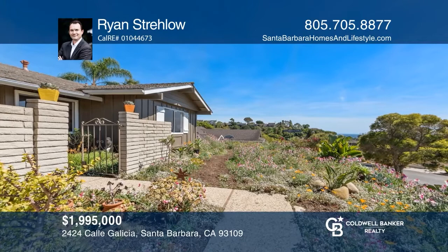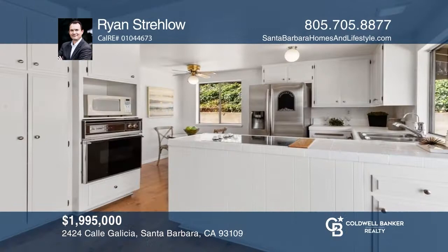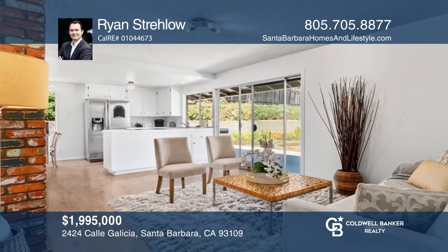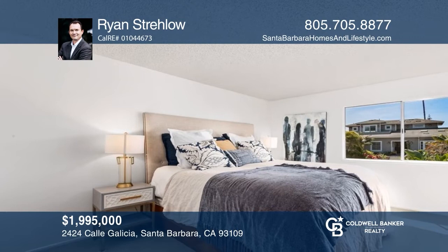Don't miss this incredible four-bedroom, two-bath, two-car garage home in the Santa Barbara Mesa with one of the largest single-story floor plans in the Westwood Hills development. The updated home is move-in ready and a short distance to several beautiful parks and one of Santa Barbara's best neighborhood beaches, Hendry's Beach. This property's spacious backyard is ideal for outdoor living and entertaining. Schedule a time to tour your new home today by calling Ryan Stralo.